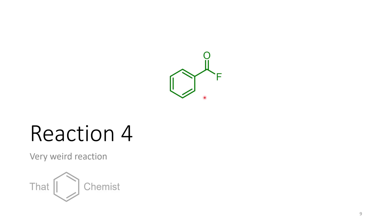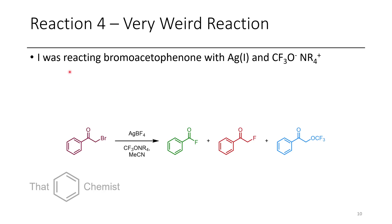The next compound is benzoyl fluoride, and you might think that's not a very interesting molecule. But this is probably the most interesting reaction I saw in my entire PhD. I was reacting bromoacetophenone with silver(I) salts and trifluoromethoxide quaternary ammonium salts. One thing you can do with quaternary ammonium trifluoromethoxide salts is substitute primary iodides to get O-CF3 ethers. However, the O-CF3 can decompose and use fluoride as a nucleophile, and for whatever reason this is actually a better fluoride source than fluoride itself — it makes terminal fluorides very easily.